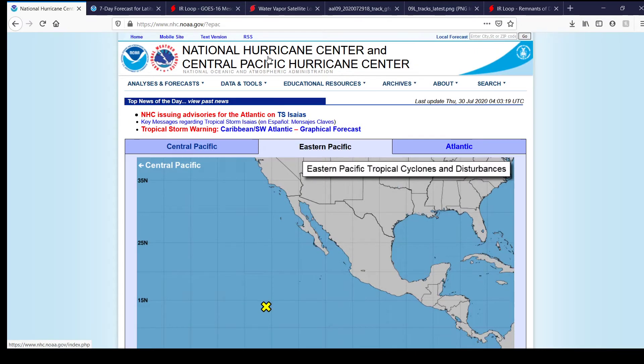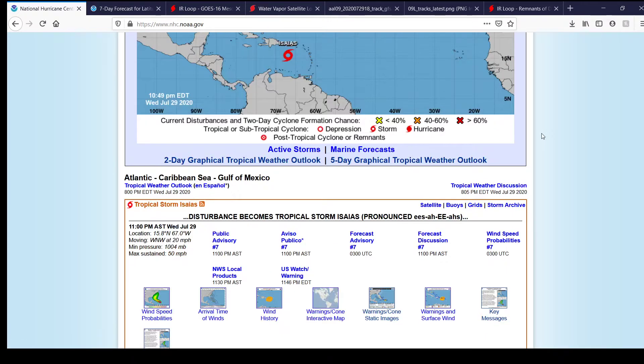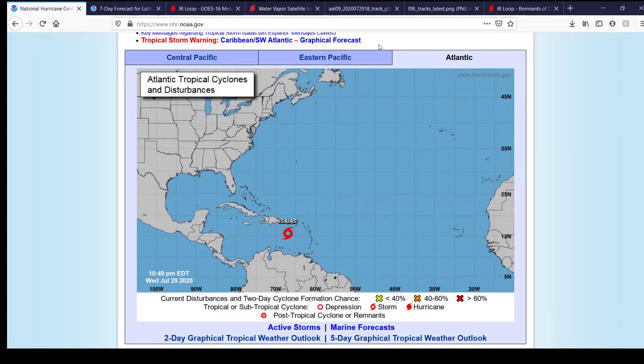For official information on Tropical Storm Isaias, go to the National Hurricane Center page. To get there, just type nhc.noaa.gov, or just type nhc, and it'll probably be the first result in whatever browser you're using. You'll know you're on the correct page when you see this as the first thing on the page.